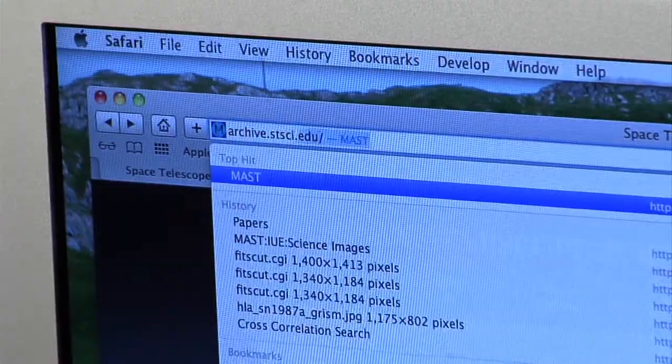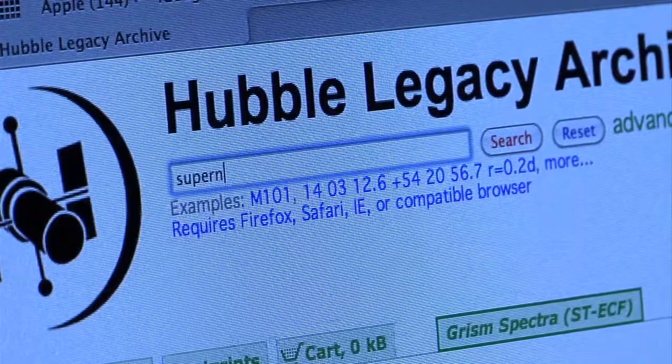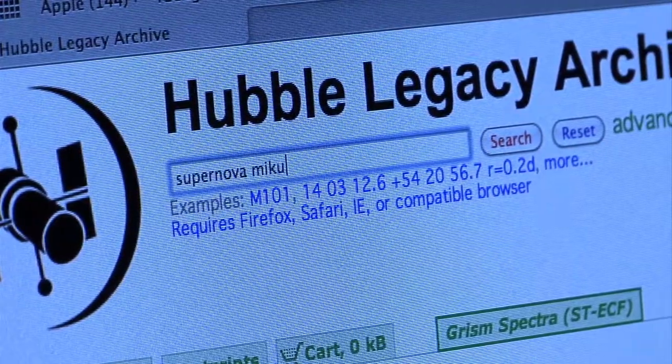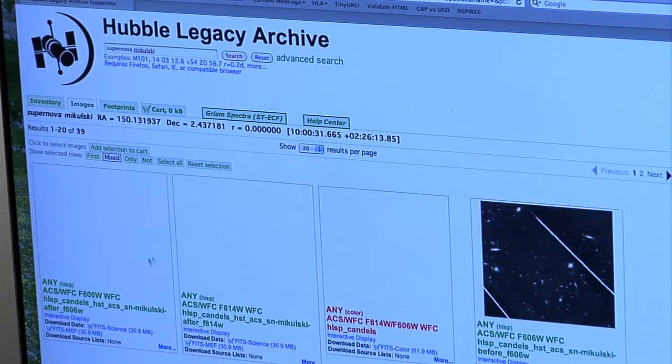Because of the internet and a powerful search engine, using the database is easier than ever. When the archive was unveiled in 1990, it took a week or longer to fulfill a request. Now it's just minutes.